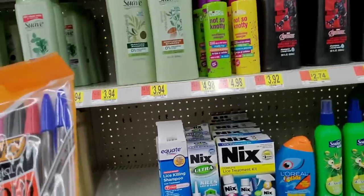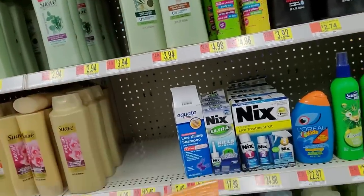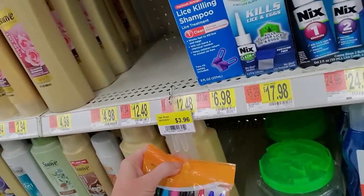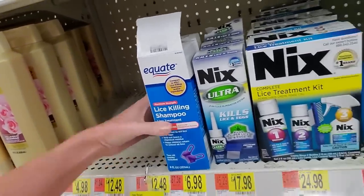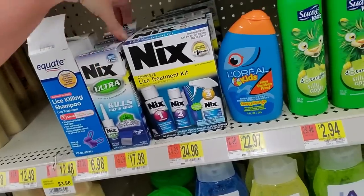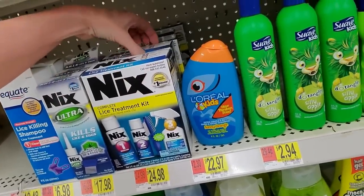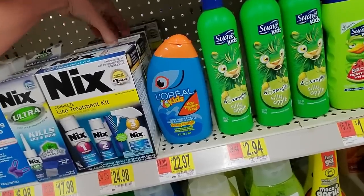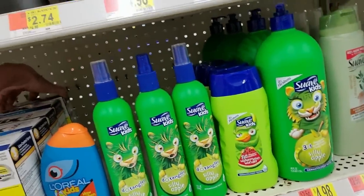We have some — oh lord — these pens have been around forever. These Bic Crystal Extra Bold. I'm going to stick them right there. We also have lice treatments. Oh boy, if you have kids going back to school, you may find yourself looking for that, which is always fun.